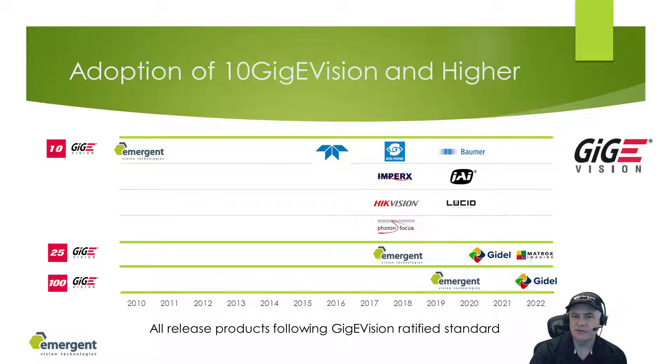Here is a quick snapshot of the adoption of GigE Vision products ranging in speeds from 10 GigE up to 100 GigE. Emergent has shown how top performance can be achieved and opened up many markets including machine vision to the use of such technologies. Some companies are just now leveraging our efforts towards releasing 25 GigE and higher speed products, but still have a ways to go to release ratified and performant product.